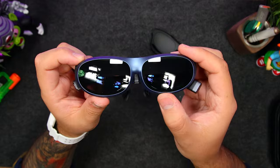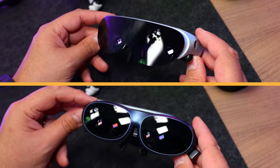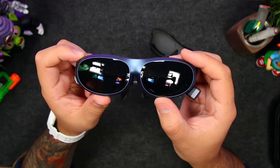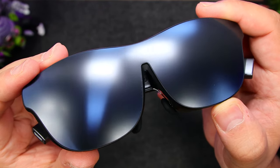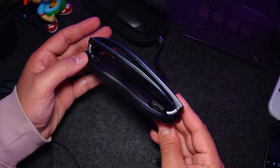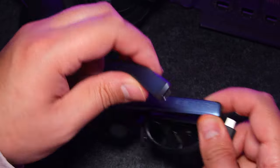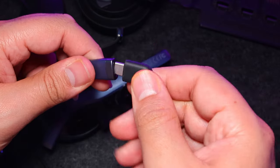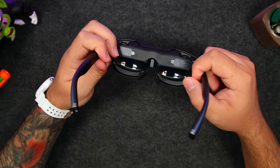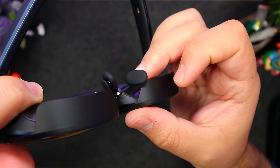The Rokid Max are pretty much an upgraded version of last year's Air glasses that improve on just about everything. First impressions: they feel very premium, with an organic modern design and a unique Space Blue colorway that I'm a big fan of. Yes, it's made of plastic, but it's high quality, durable, and lightweight — which is impressive when you consider how much tech is packed inside, but also makes sense since they don't have a battery inside. That means they're powered by whatever device they're tethered to. The temples open wide to suit most head sizes, and the nose pads are comfortable and easy to adjust.